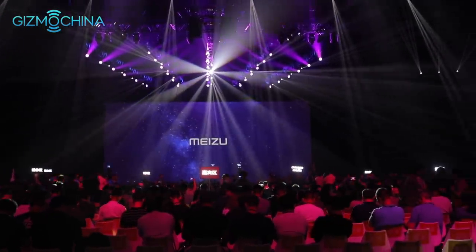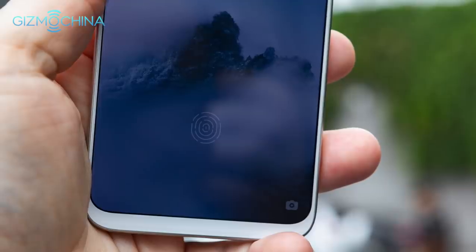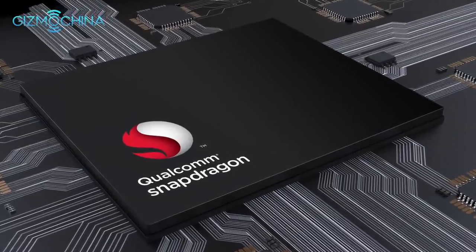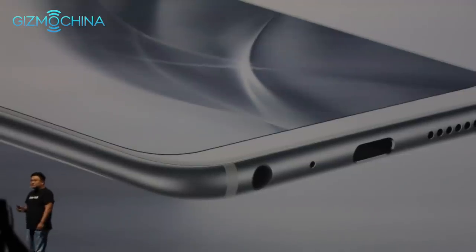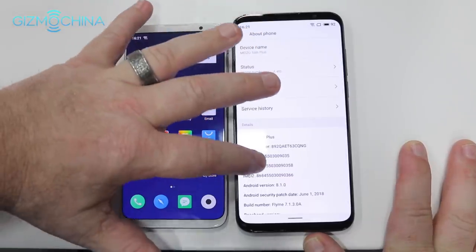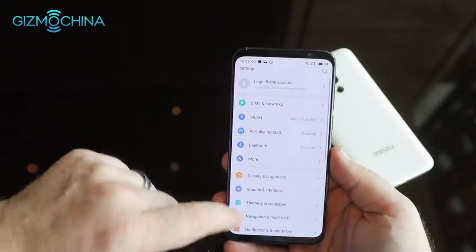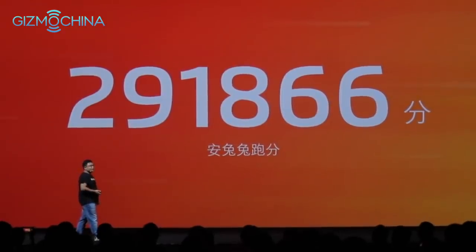Walking into the massive event hall, you could feel something great was about to happen. We had already identified that the Meizu 16th and 16th Plus would be packing serious heat — 8GB RAM, an in-screen fingerprint sensor, and the top-of-the-line Qualcomm Snapdragon 845 processor with a 10nm FinFET process, 2.8GHz clock speed, 30% improved GPU energy efficiency, octa-core Kryo CPU, and Adreno 630 GPU. Six and eight gigabytes of RAM options — a first for Meizu — with LPDDR4X RAM pushing the AnTuTu score to 291,866.